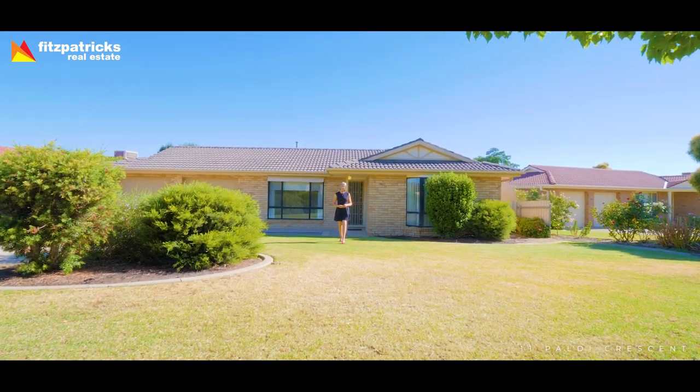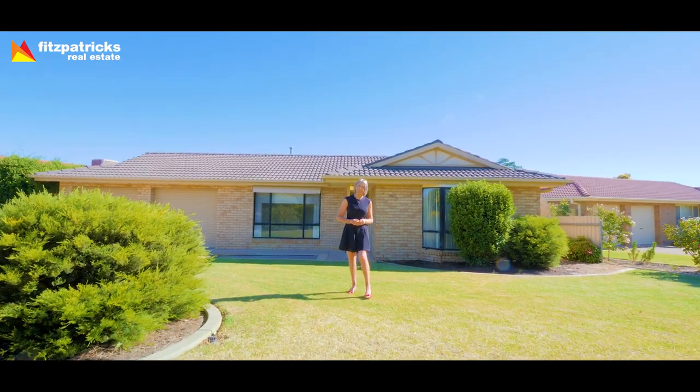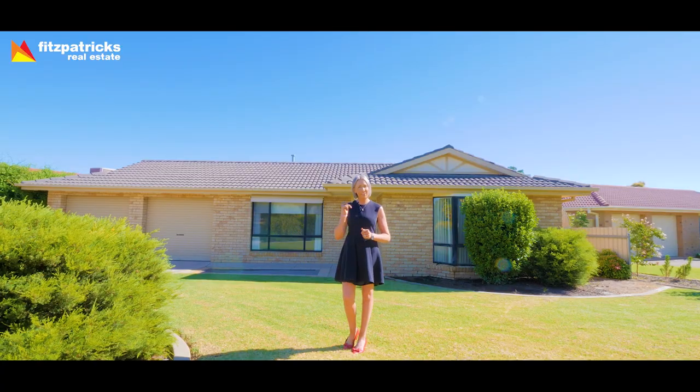Hi, I'm Helen Woodhouse from Fitzpatrick's Real Estate. Welcome to 11 Paldi Crescent in Glenfield Park — a beautifully maintained residence with great street appeal and an abundance of family-sized features. Let's go take a tour.